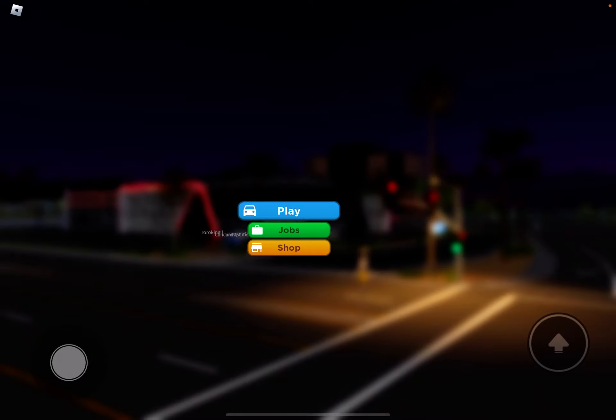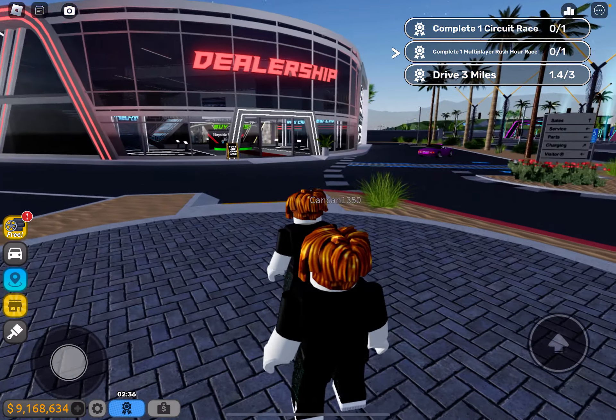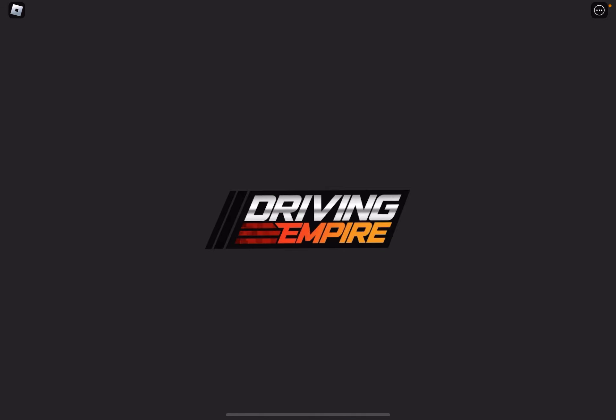Hey guys, welcome back to another video. Today I'm going to be showing you the brand new Driving Empire vehicles. Driving Empire added the Land Rover licensing, which is very cool. We're going to be taking a look at the brand new licensed vehicles.